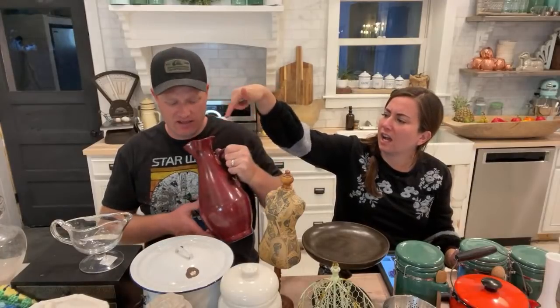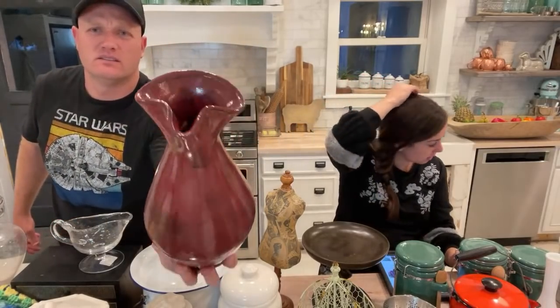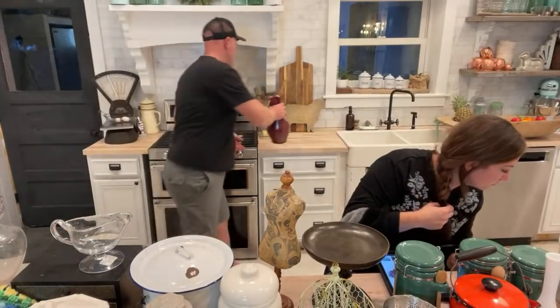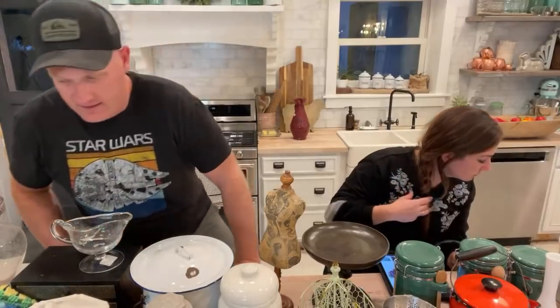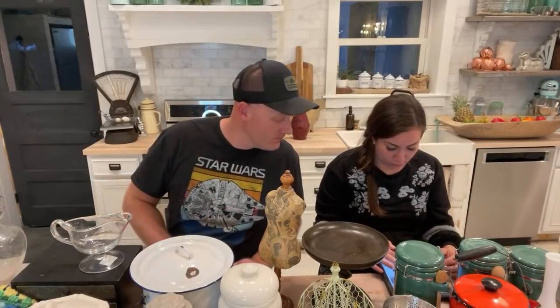The last one we sold — the glue job is good, especially if you're using this for decor. The glue job is amazing and I think it's watertight; you could probably use it for a vase. That's the whole point of this show: taking something that's discarded or on its last leg and making it usable and good again. Just because it's been glued doesn't mean it's not awesome.